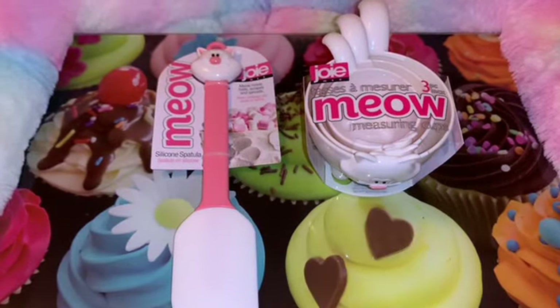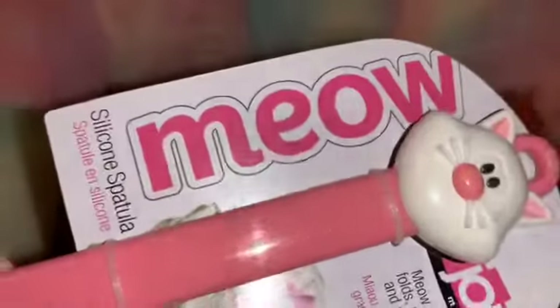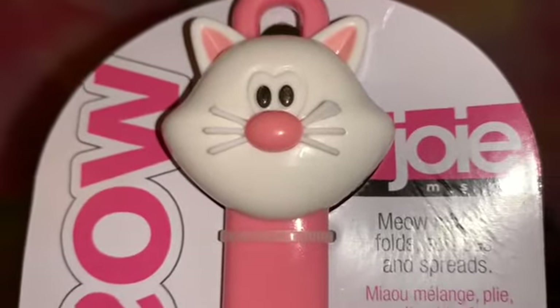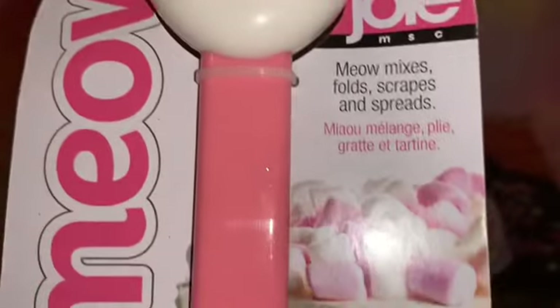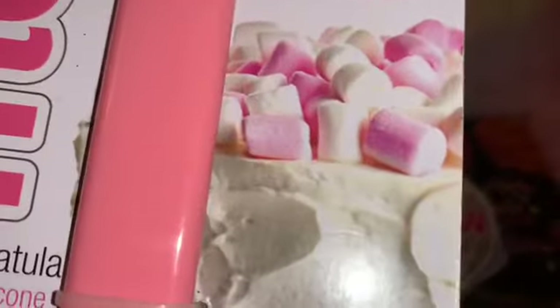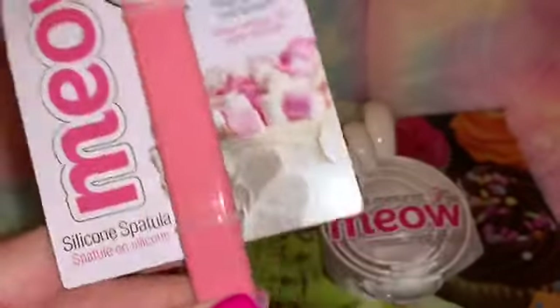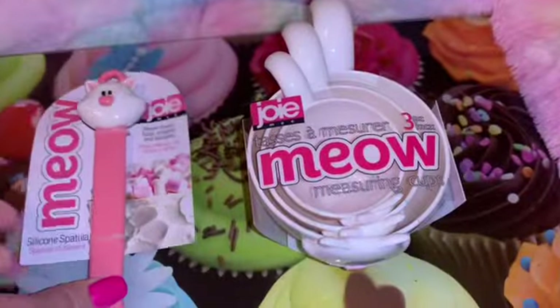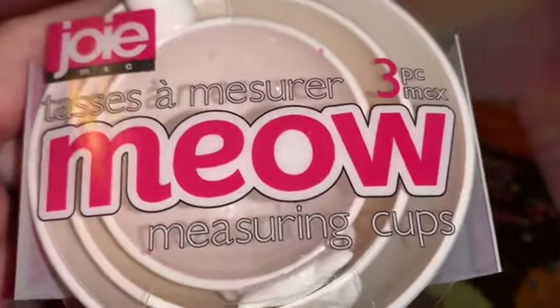Next, from the same little specialty boutique, I picked up some little kitchen items. This first one is a little silicone spatula — I just adore the little white kitty cat with the pink ears and the pink nose; it reminds me of Marie from Aristocats. Look at the packaging with this gorgeous cake with all those pink and white marshmallows. It's just a little silicone spatula and I'll use this in my kitchen when I do my baking, which I do very often.